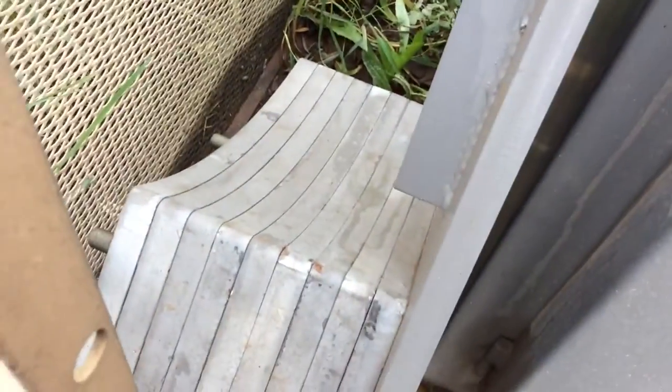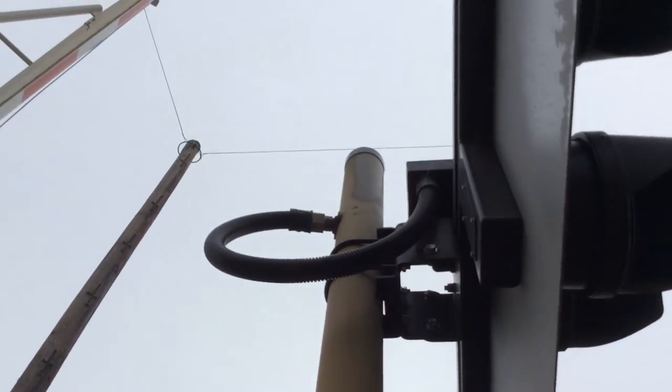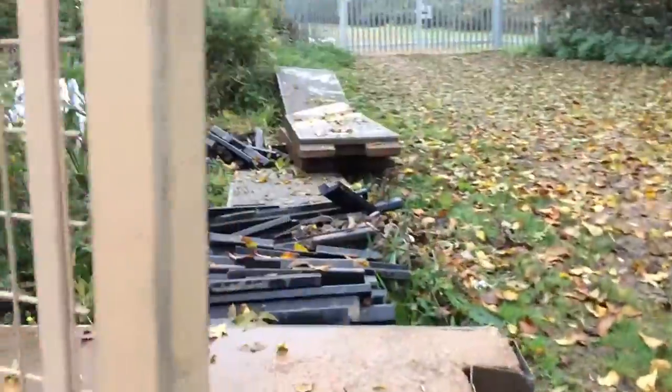And here we have 1, 2, 3, 4, 5, 6, 7, 8, 9. Now here's your LED. Here's your rubber wire. Here's your crossing plant here. Here's your crossing plants over here.